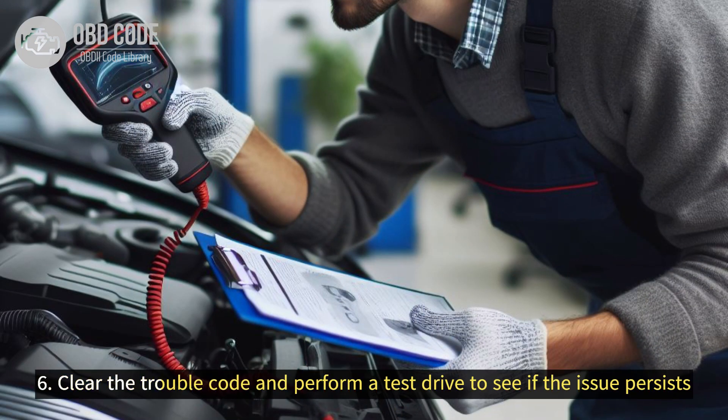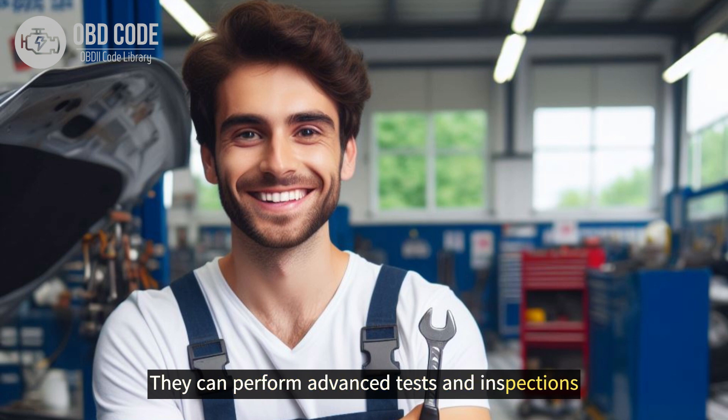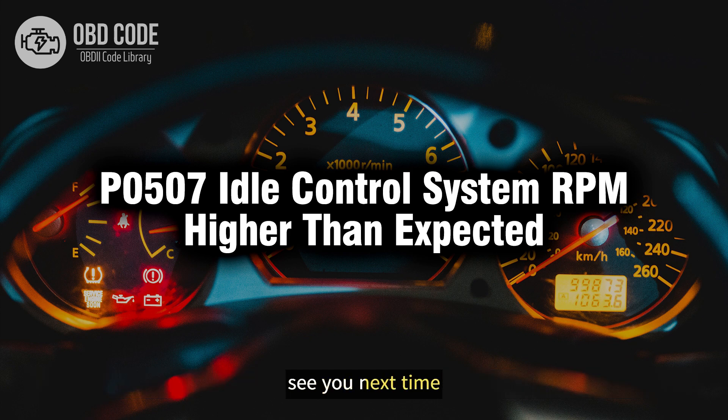6. Clear the trouble code and perform a test drive to see if the issue persists. If the problem continues, further diagnosis may be required, and consulting a qualified mechanic is recommended. 7. They can perform advanced tests and inspections to identify the root cause of the high idle speed condition. Thank you for watching this video, don't forget to leave a like and a comment, see you next time.